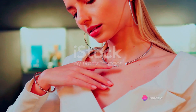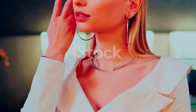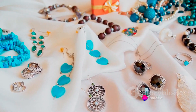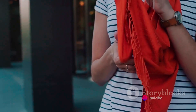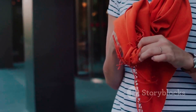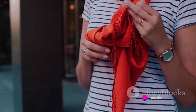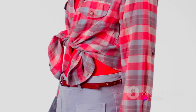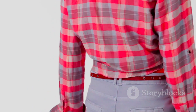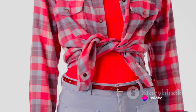Jewelry can add a touch of elegance or fun to your outfits. A chunky, colorful necklace can add a playful touch to a simple white t-shirt, while a pair of diamond studs can add sophistication to any outfit. Scarves are another versatile accessory — you can tie them around your neck, use them as a headband, or even tie them to your handbag. Belts can be used to accentuate your waist, add a pop of color, or break up an all-black outfit. A wide belt can transform a shapeless dress into a flattering silhouette, while a skinny belt can add elegance to high-waisted trousers.